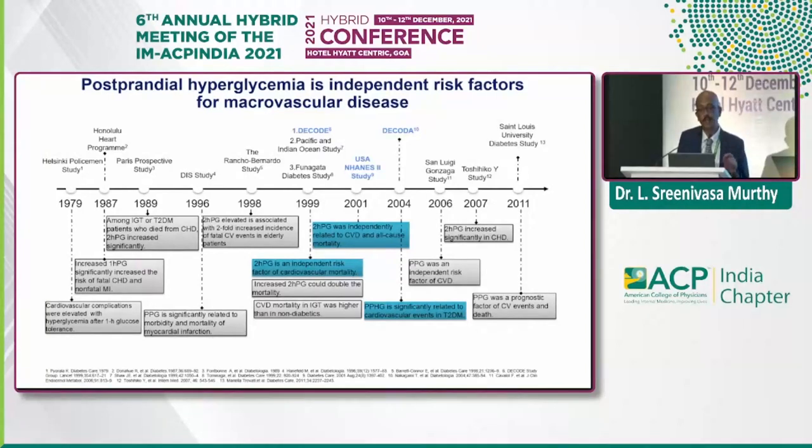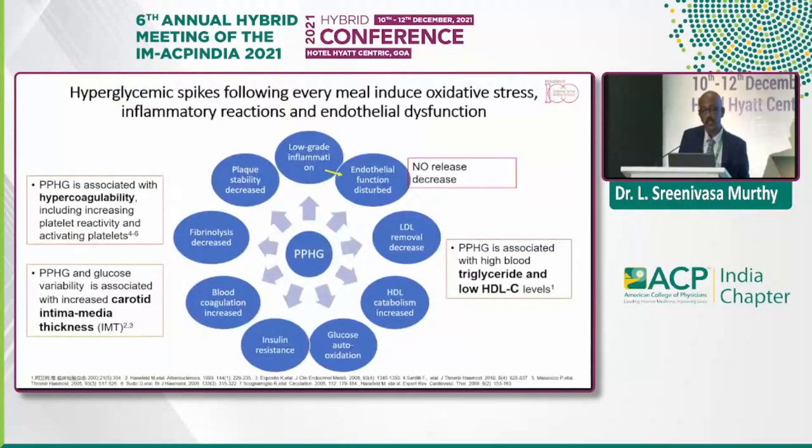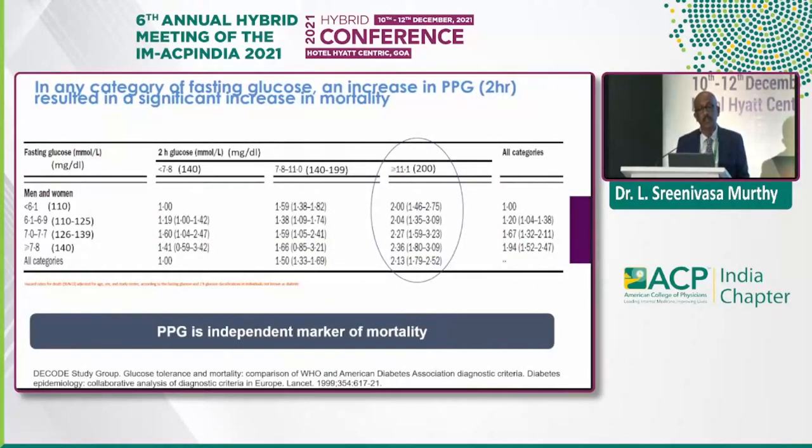Postprandial hyperglycemia is an independent risk factor for microvascular complications — the DECODA and ONL studies are the famous ones. These hyperglycemia spikes following every meal — most patients spend 70% of their time in hyperglycemic states — are associated with hypercoagulability, reduced plaque stability, and fibrinolysis issues. Carotid intima-media thickness, a surrogate marker, shows very clear direct correlation with postprandial hyperglycemia. PPG is an independent marker of mortality when compared with fasting glucose.